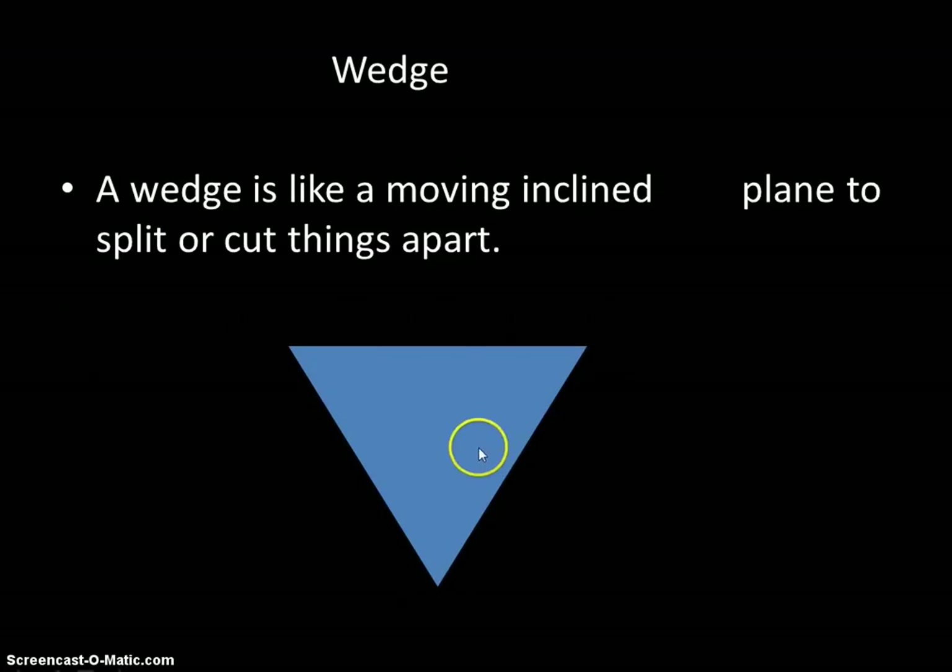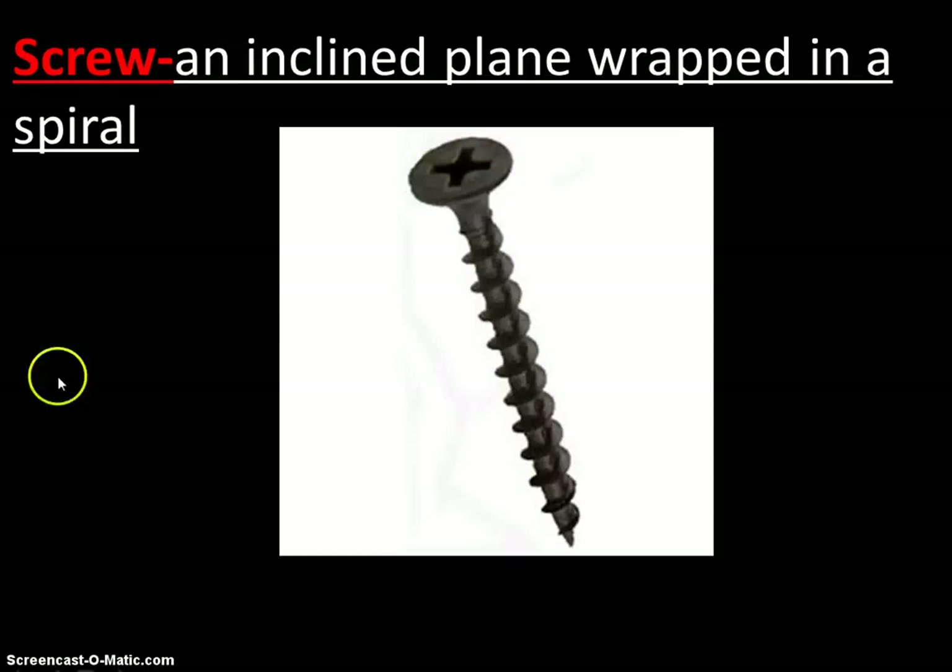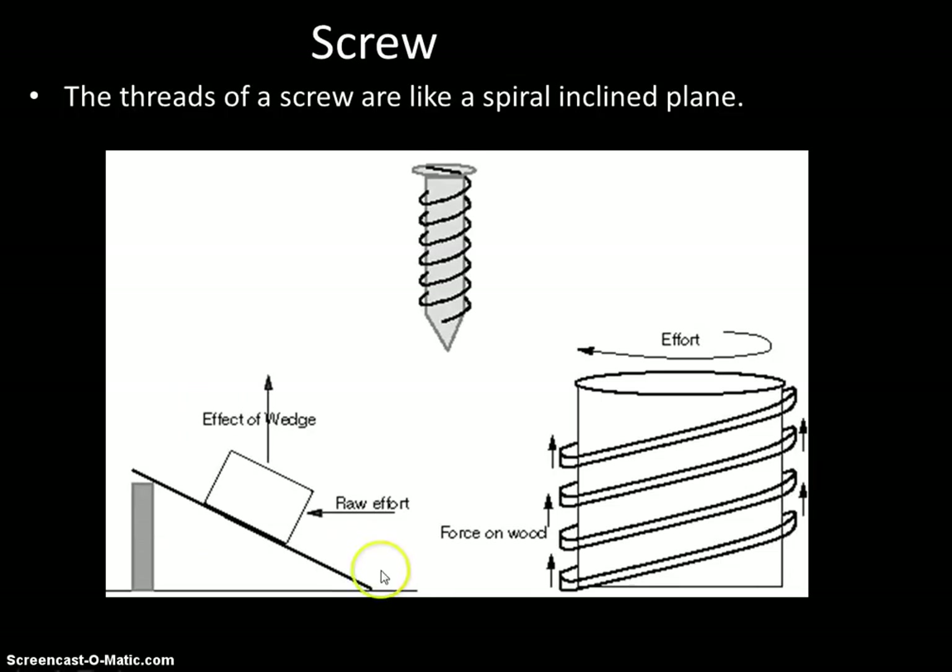A wedge is like an inclined plane — you move it to split or cut things apart, with one incline on each side. A screw is an inclined plane wrapped around in a spiral. That incline plane wrapped around the screw allows it to pull things apart while the spiral shape simultaneously pulls the screw inward. It does a lot of work for us.